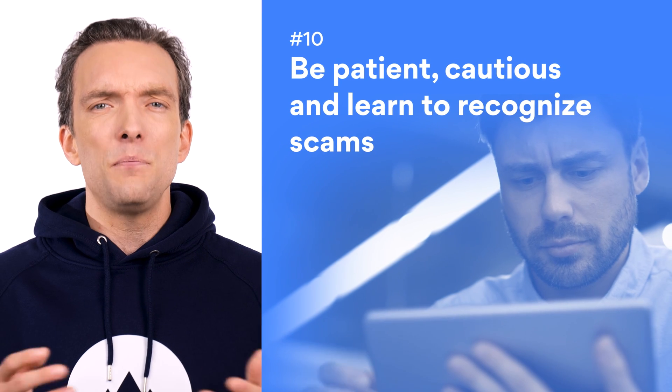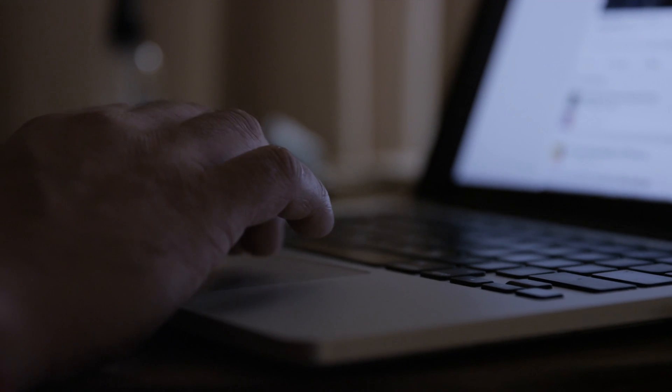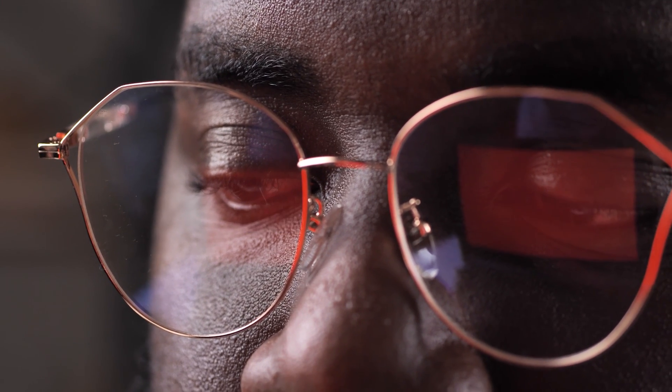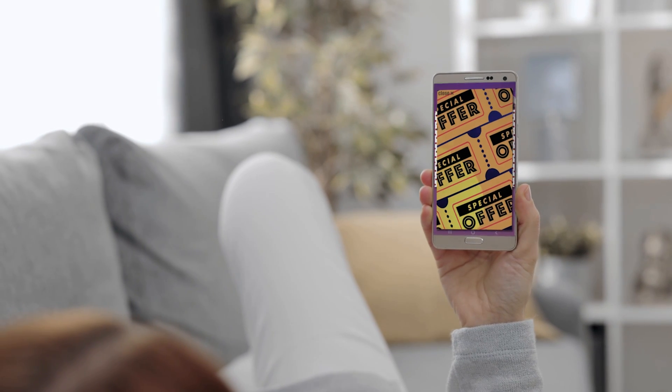Number ten: be patient, be cautious, and learn to recognize scams. Instant gratification is hard to resist, but haste makes waste. Don't be impatient — before paying with your card, pay attention. Other than looking for obvious design errors, you can also identify phony websites from the type of adverts they host. If you are immediately bombarded with flashing alerts and messages, that's typically a sign of a malware-infected site.